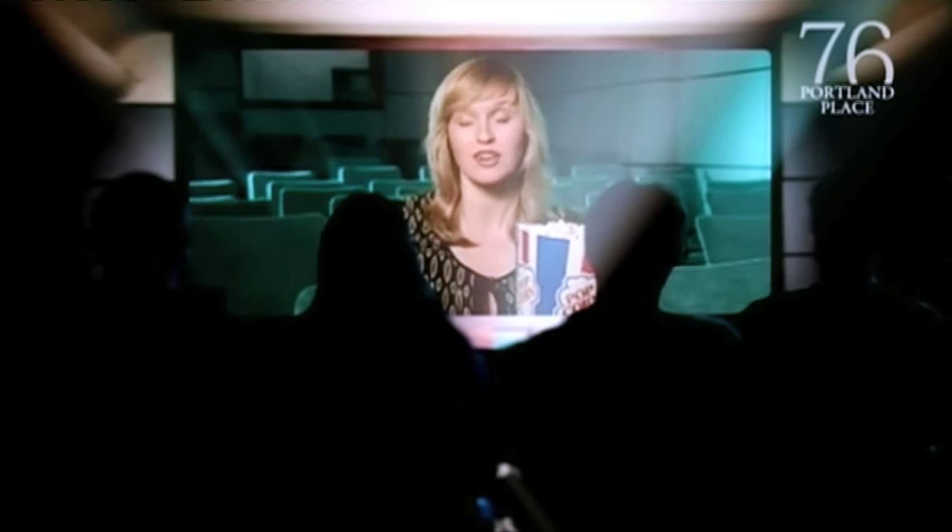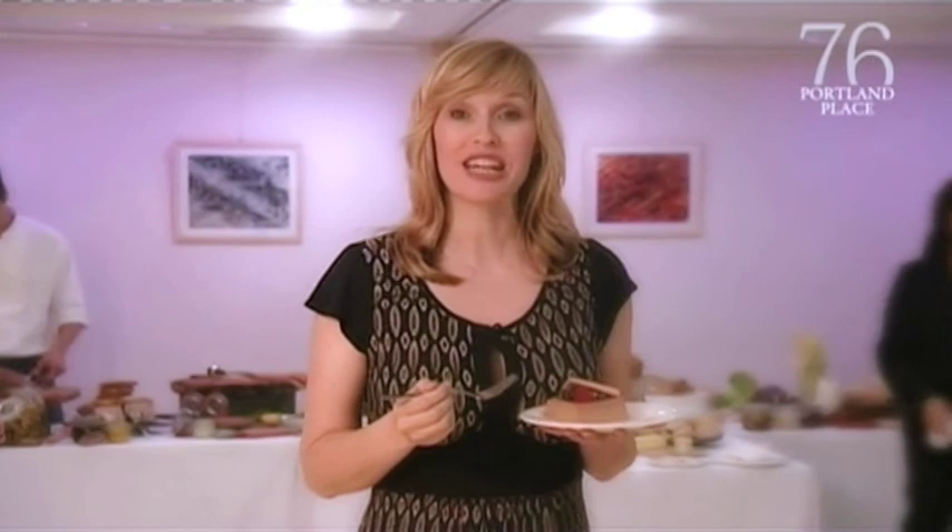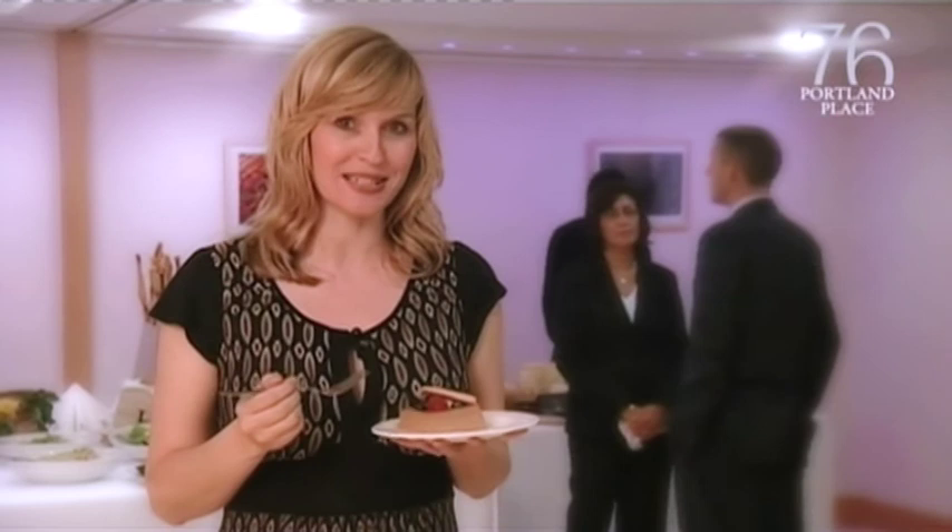We've just had a look at the theatres, which are ideal for larger events. But what if you just want to hire a meeting room? 76 Portland Place has 10 state-of-the-art rooms designed to suit any requirements. The caterers here at 76 Portland Place create delicious, beautifully presented food using quality locally sourced ingredients. They're here to provide you with anything from simple coffee and cookies through to a full wedding banquet. Here to tell us more is Patrick Harbour, one of the founders of Harbour and Jones.